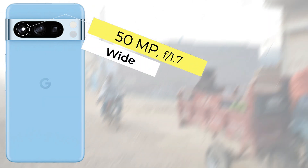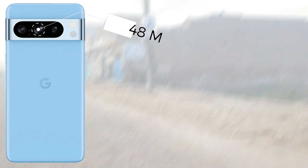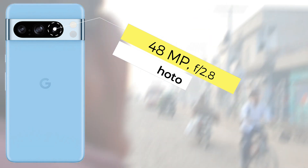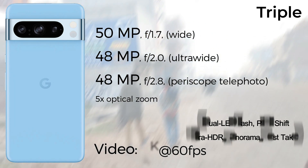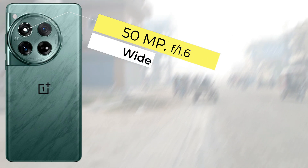For the camera setup, both devices have triple rear cameras. The Google Pixel 8 Pro has a 50MP main sensor, 48MP ultra-wide, and 48MP periscope telephoto, recording 4K 60fps video. The OnePlus 12 has a 50MP main sensor, 48MP ultra-wide, and 64MP periscope telephoto, recording 8K 30fps video with Hasselblad color calibration.